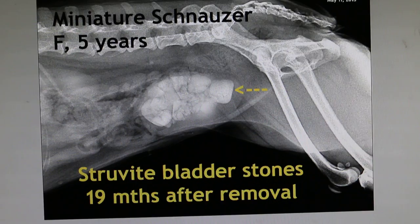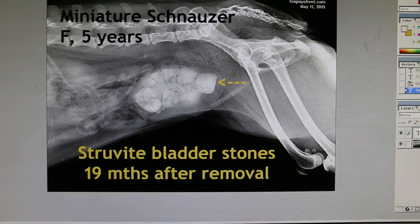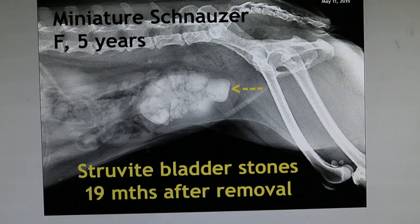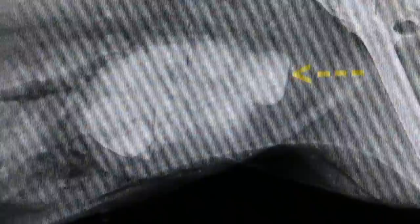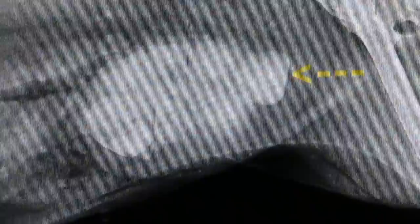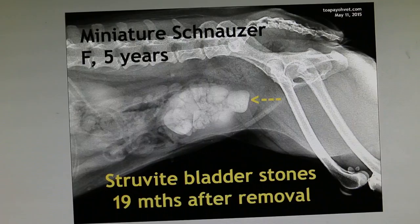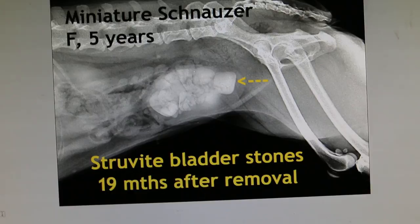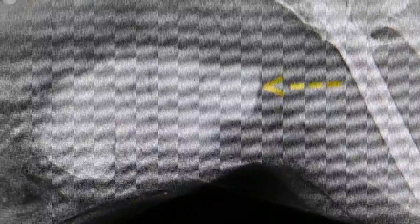If there is infection-induced struvite stones, do an x-ray 6-monthly and a urine test 3-monthly. Even though you feed home-cooked food, it is best to be careful and do urine tests 3-monthly. If there is infection in the bladder, antibiotics are given, and a prescription diet can be fed to the dog — this will prevent another surgery. Surgery is quite a big thing for the miniature schnauzer. If you want to prevent any recurrence, the best approach is urine testing and regular x-rays. Unfortunately, nearly 100% of Singapore owners don't do it.